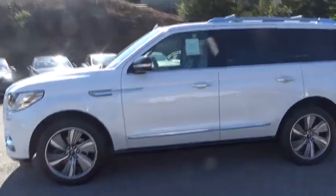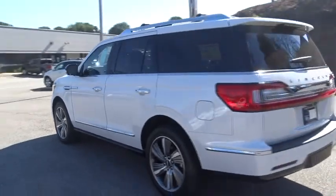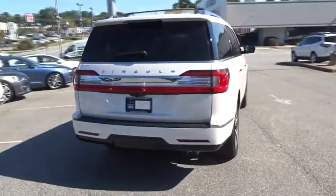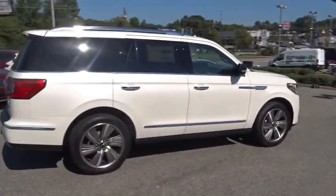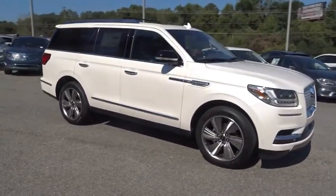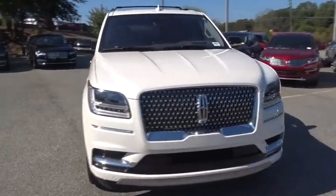The 2018 Lincoln Navigator offers over 100 cubic feet of cargo space, three rows of seating for up to eight passengers, and best-in-class legroom, as well as an authoritative 5.4-liter three-valved V8 flex-fuel engine. This luxury SUV is powerfully persuasive. Here are some of this vehicle's great options.